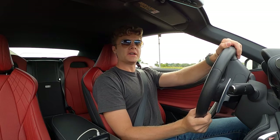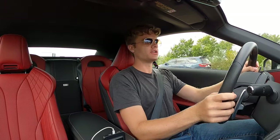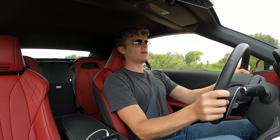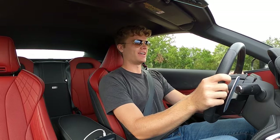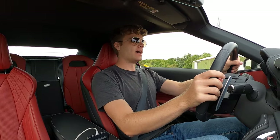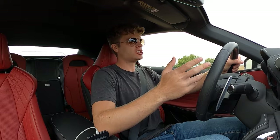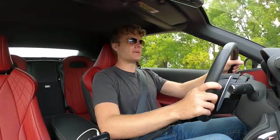The LC500 convertible only comes with a 10-speed automatic transmission, and it sometimes can get confused as to what gear it should be in. But when you put your foot down, especially in Sport S Plus, the upshifts sound beautiful and are another reason why you just want to floor this car all day long. But sometimes it will struggle to find the right gear — a few times I put my foot down and it takes a second to give you the power.